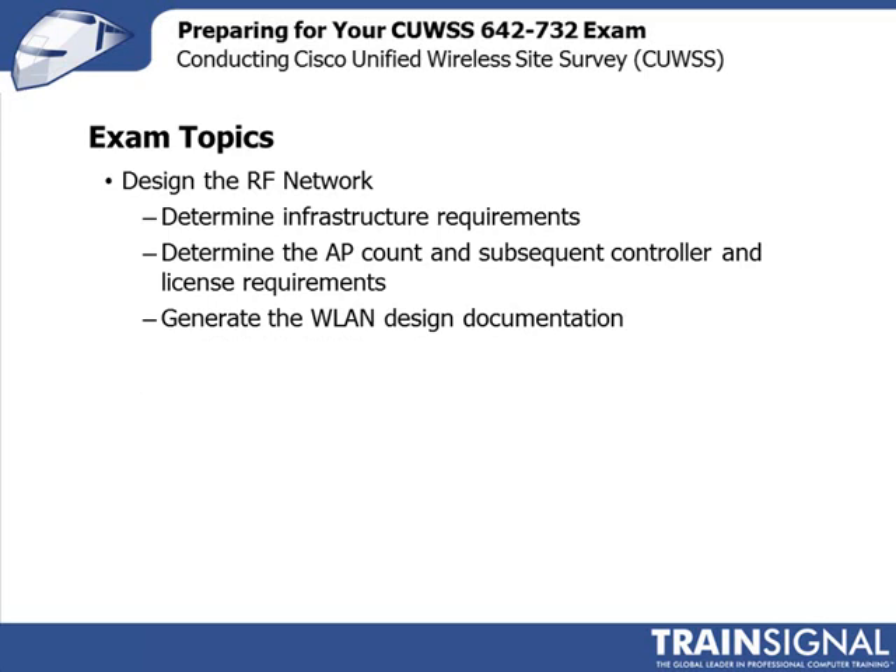Having done your site survey, you have to actually design the RF network. Cisco's syllabus requires you to determine the infrastructure requirements — switches, power over Ethernet, mobility appliances, and wireless LAN controllers. You need to determine the AP count, the number of controllers needed, and the licensing requirements for those controllers. It's very important that you're able to generate the wireless LAN documentation for an indoor or outdoor environment, so someone can go away and actually implement your recommendations.